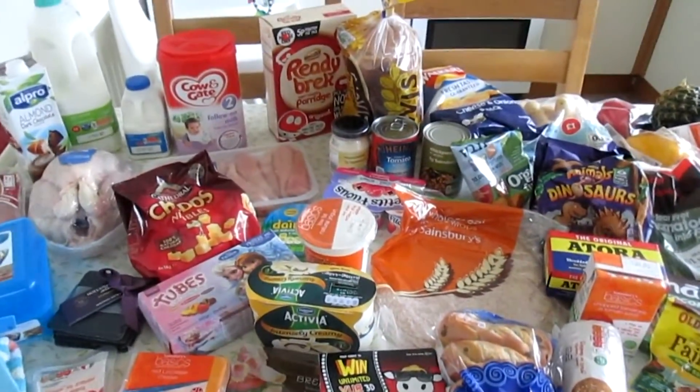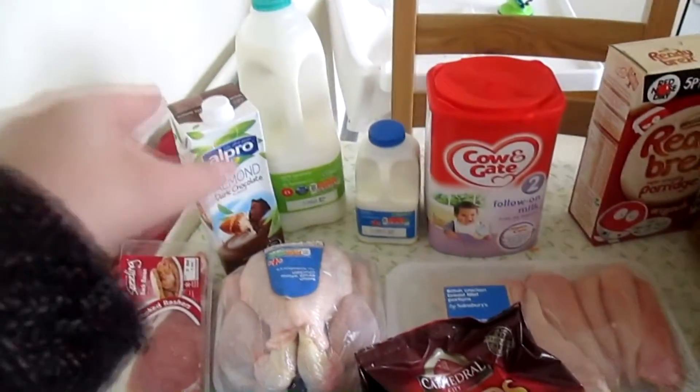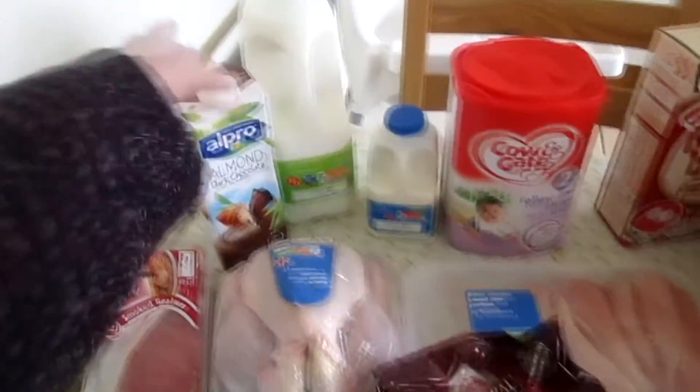Hello everyone! It's Sainsbury's again this week. I'll start where I normally start — milk as always. Semi-skimmed for us, whole milk for Ewan, and then I've got some dark chocolate almond milk.